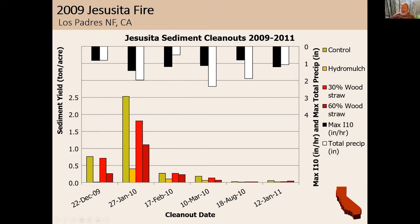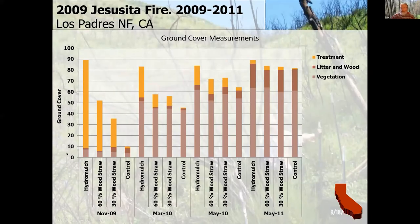Looking at ground cover data: we measure what is actually covering the bare soil. Here's the hydromulch at 90% cover right after application, 60% wood shred, 30% wood straw, and the control with very little cover immediately after fire. But that's in November — by March we're at 40% cover, and by May we're over 60% cover. That cover makes a difference in the reduction in erosion we see over time, and vegetation recovery helps reduce that erosion.